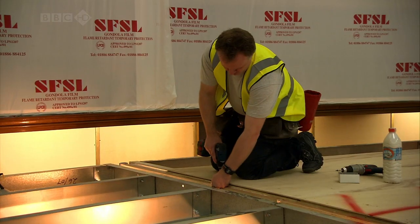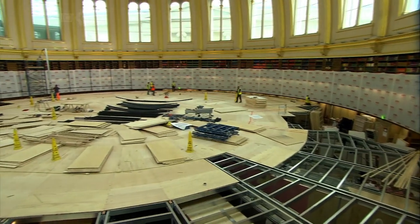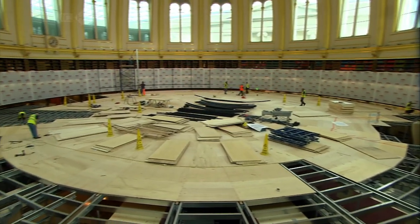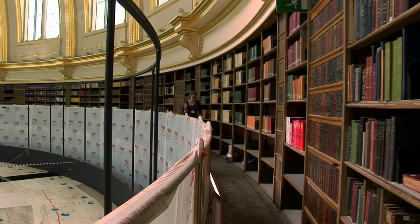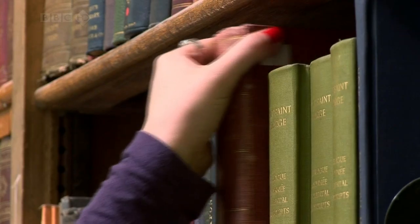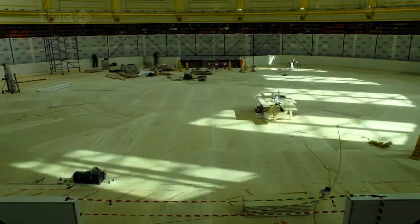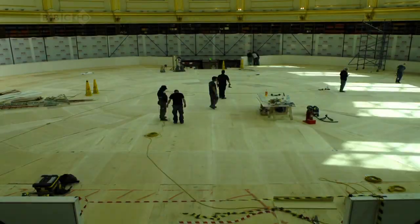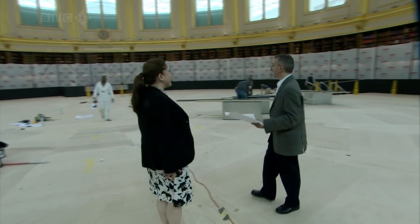At the British Museum, it's May, and the reading room has been closed for two months. Nobody seems to be complaining about the temporary library, and librarians can still access the books left in the reading room. This is the first time Carolyn and Stephen have seen the space since building work began.